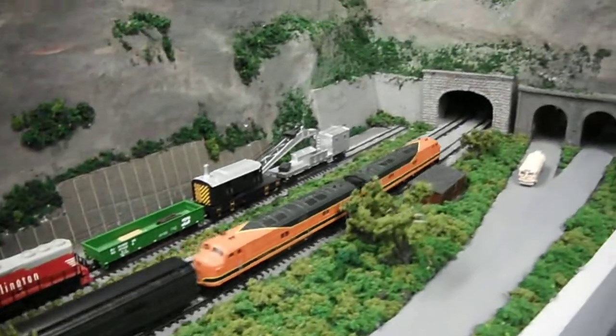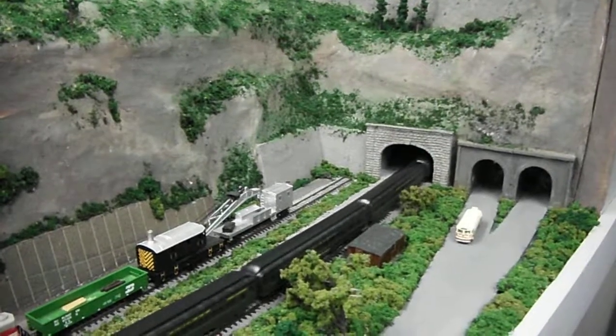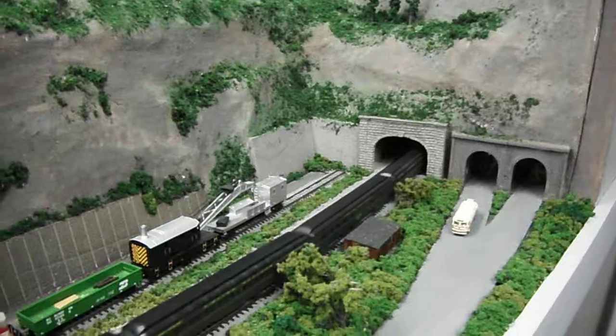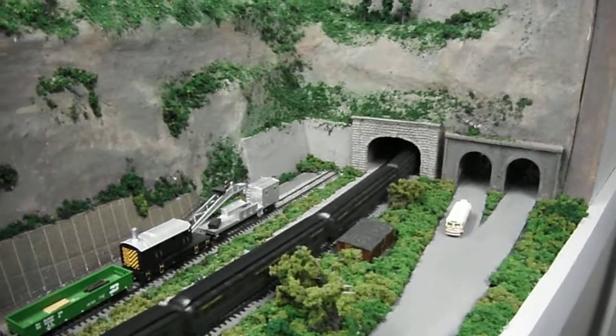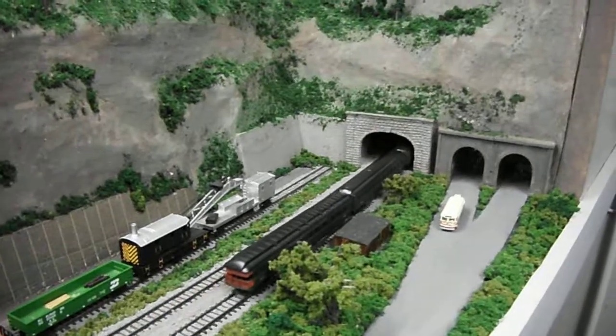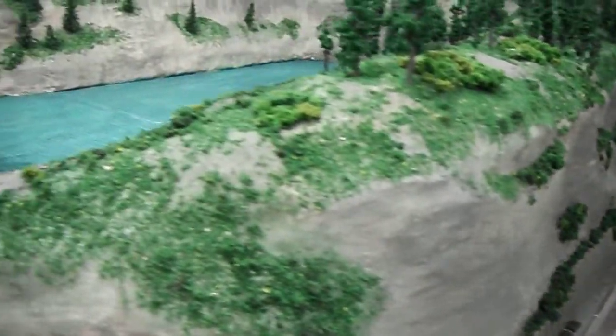Ascend the Helix. While the Empire Builder is going up the Helix,